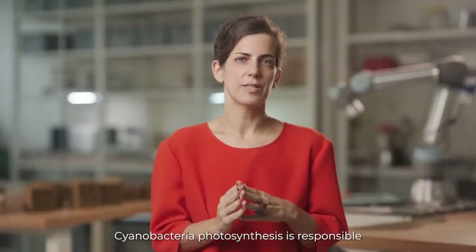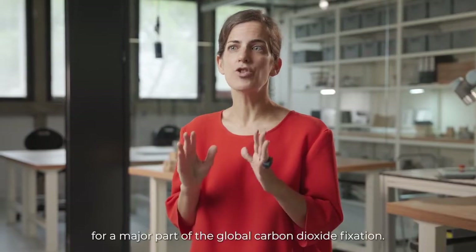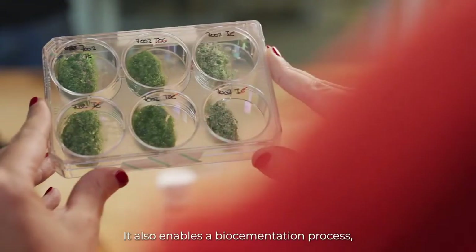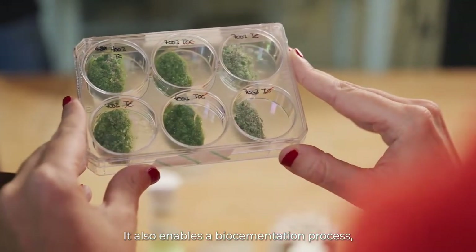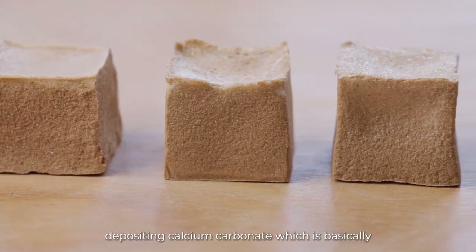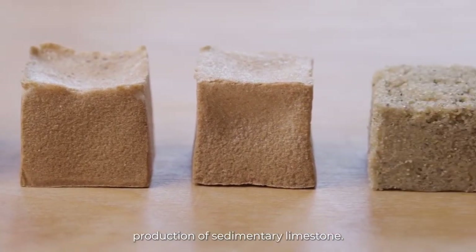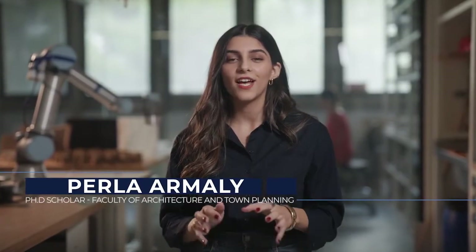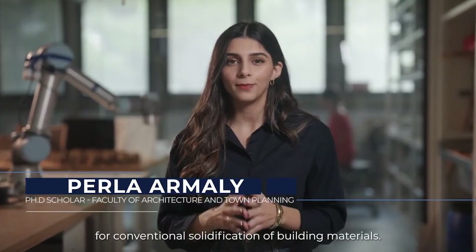Cyanobacteria photosynthesis is responsible for a major part of global carbon dioxide fixation. It also enables a biocementation process, depositing calcium carbonate — which is essentially the production of sedimentary limestone. This is a fantastic sustainable alternative for conventional solidification of building materials.